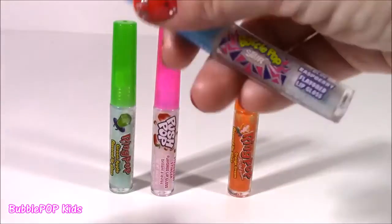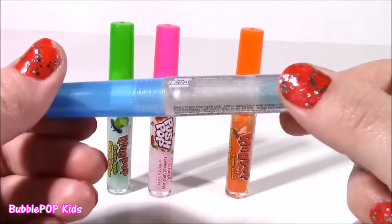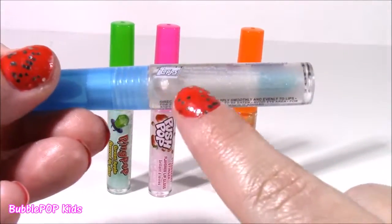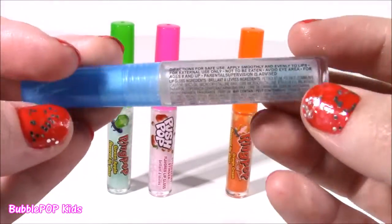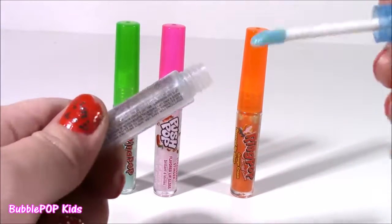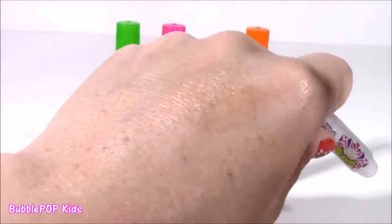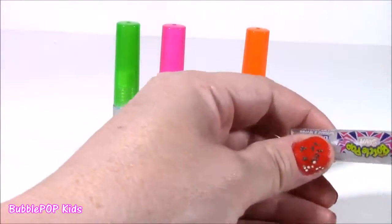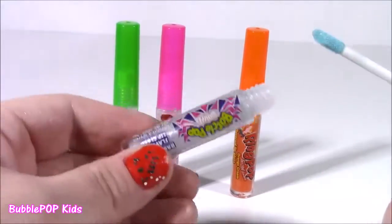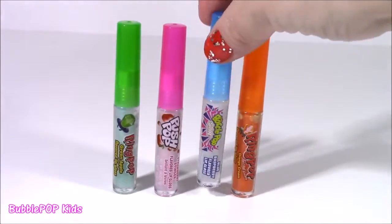Second one up, we get a Bottle Pop sour — blue raspberry flavored. This little container is so, so cute with the blue top, and it's just a clear sparkle gloss but it looks like sugar inside. It smells a little sour, like sour sugar — not the best scent in the world. And it looks blue but it's definitely coming out clear.